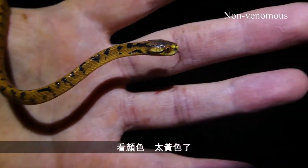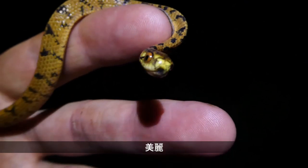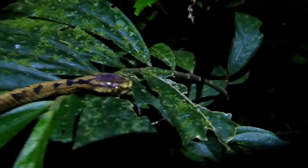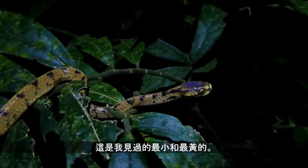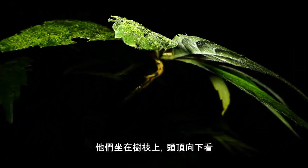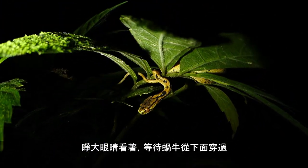Check out the colour of this one — so yellow. Golden snake. Beautiful. I'll let it back up on the bush. They come in various shades, and this one is the tiniest and most yellow one I've ever found. The way they ambush their prey is pretty cool too — they sit up on a leaf like this, head down underneath, just watching with their big eyes for any snails that might be slithering down below.